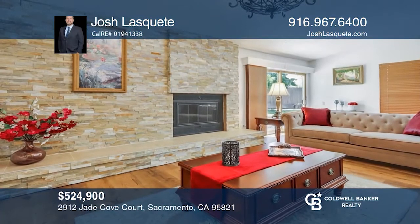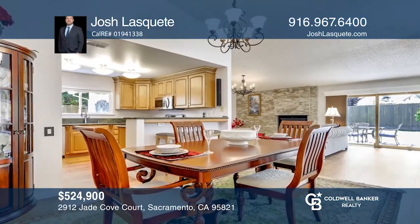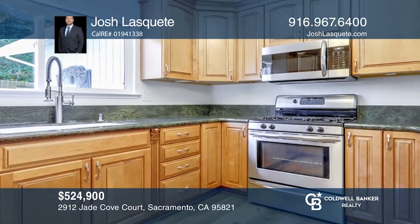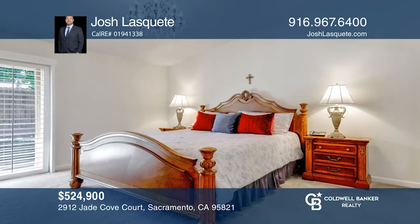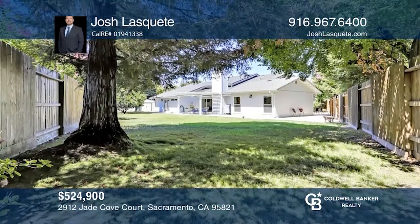With so many great features, this home exemplifies pride of ownership. You will love the open concept as well as all the high-end finishing touches. The kitchen, dining, and living room all flow nicely together, are great for entertaining, and extend into a beautiful covered backyard patio for those nice summer evenings. Check it out today with Josh Laskett.